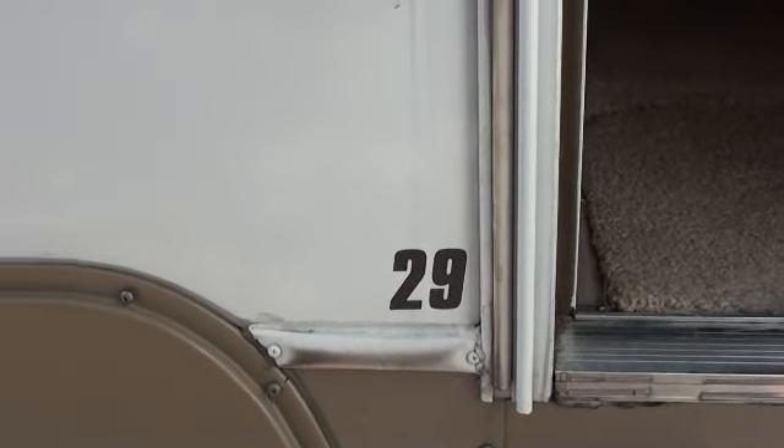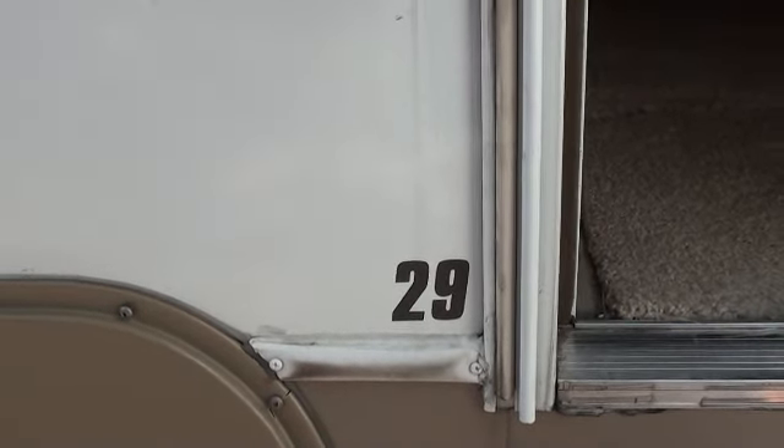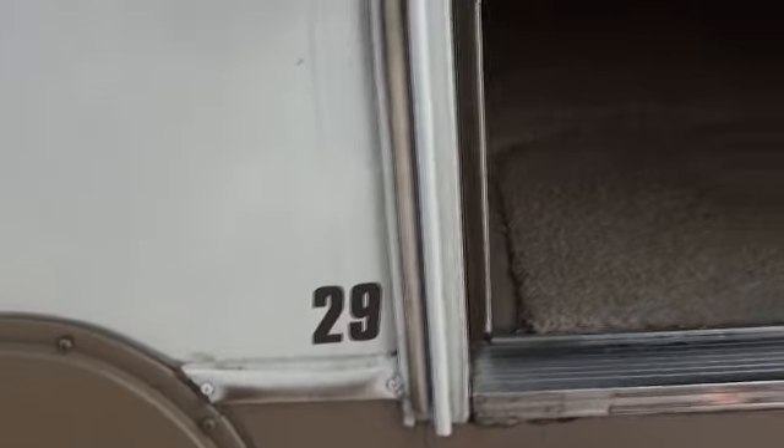This is the 2006 Holiday Rambler Savoy LX, model number 29. This is a double slide fifth wheel, about 34-35 feet.